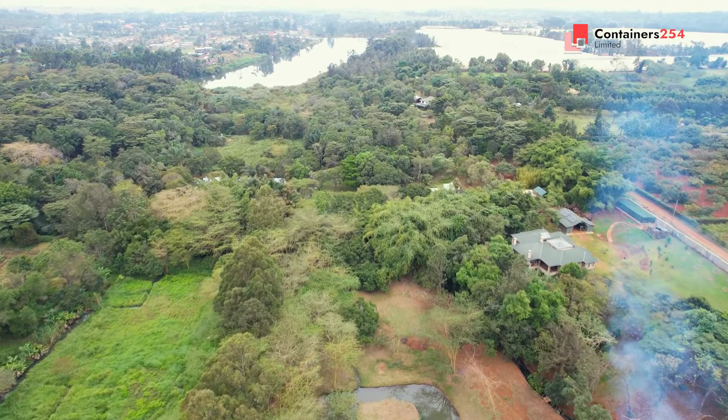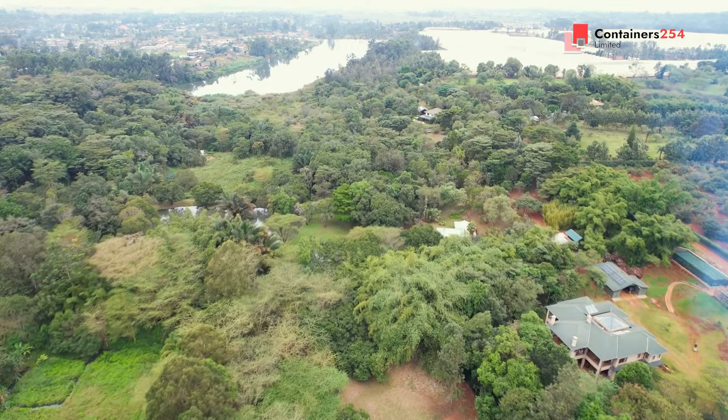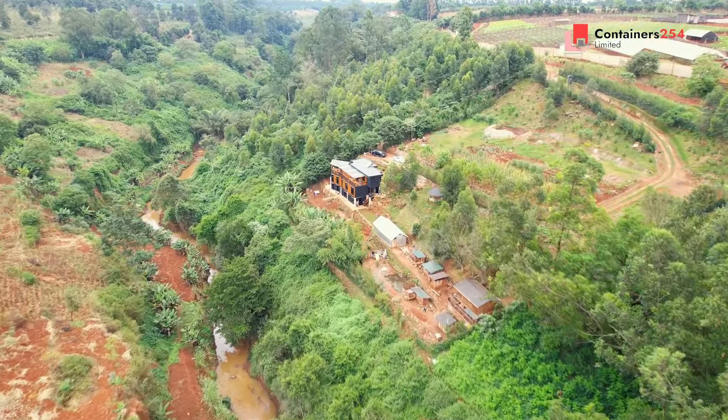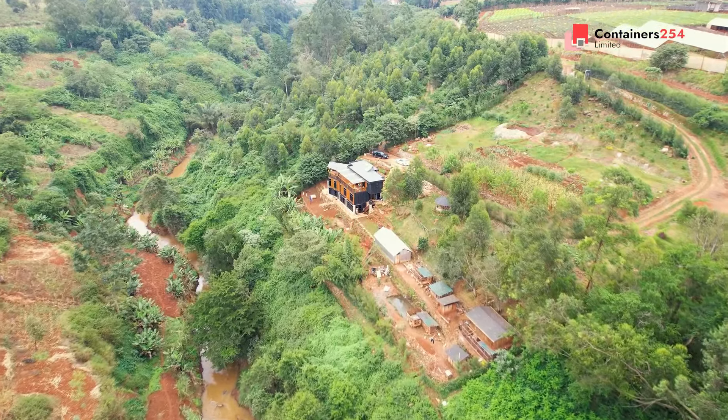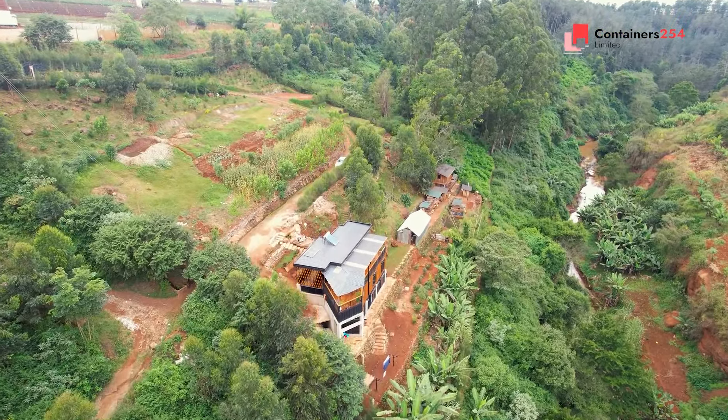Perched on the edge of the world, where nature meets luxury, lays a masterpiece. Away from the noises of the city, this is not just a house. It's an experience, a sanctuary, a statement.